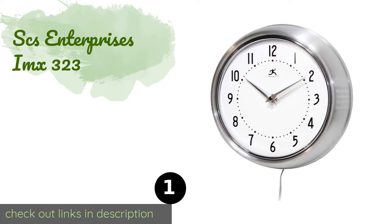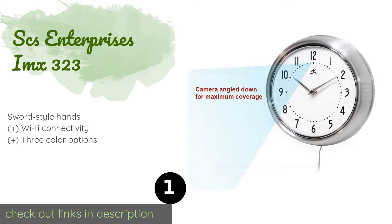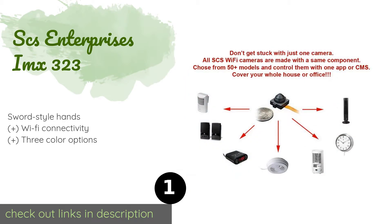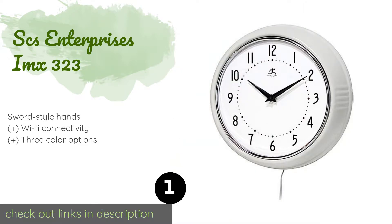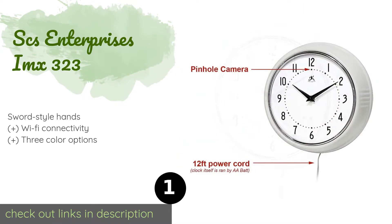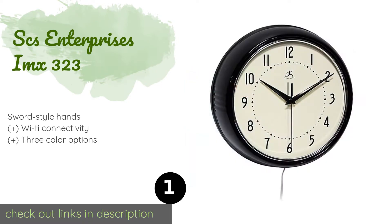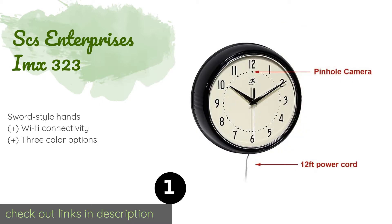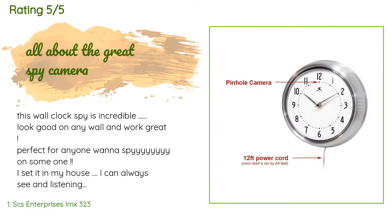The first product on our list is the SCS Enterprises IMX 323. It cleverly conceals its lens at the 12 o'clock position on an unobtrusive timepiece. The other hour markings are the same size and shape so it blends in nicely, and it can be installed at eye level to perfectly capture anyone's face. The price is approximately $290, and this product has an average of 4.5 stars from more than 7 customer reviews.